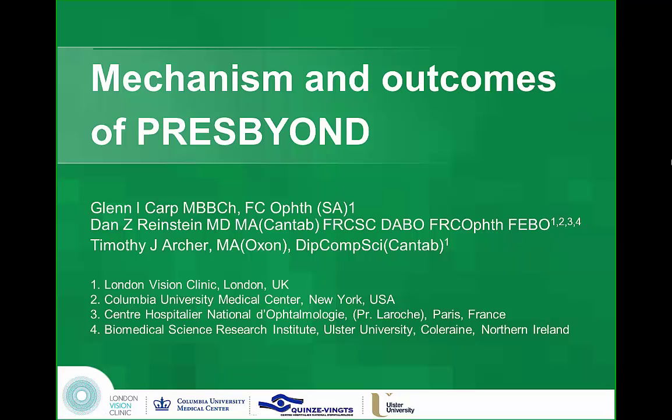Thank you very much Dan. People have asked if I was a bit nervous operating on Dan, but I realized that with his eyes I was operating on them, not mine, so I was actually quite sure. He's going to be doing my PressBeyond boost probably at the end of the year. I had LASIK 10 years ago thanks to Dan. So I'm going to talk a little bit more about PressBeyond in terms of the science.